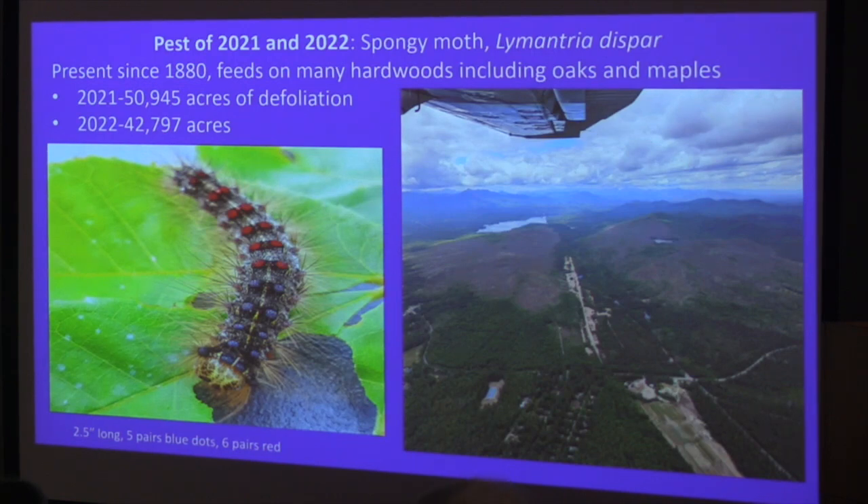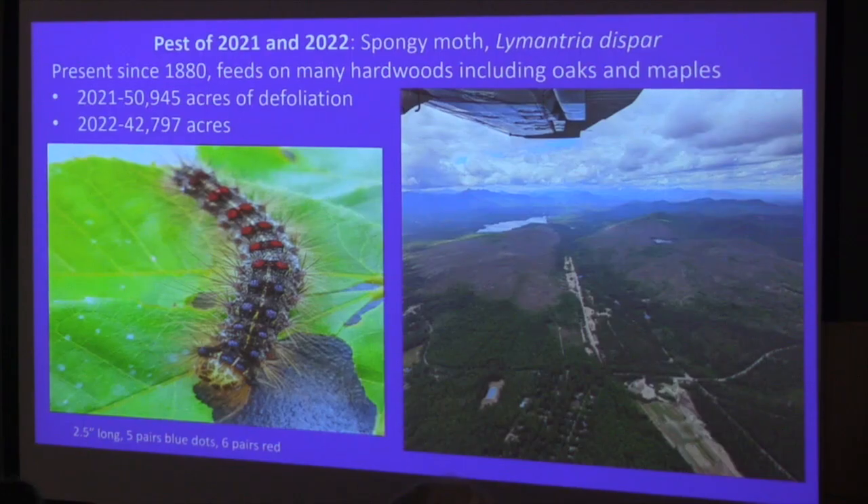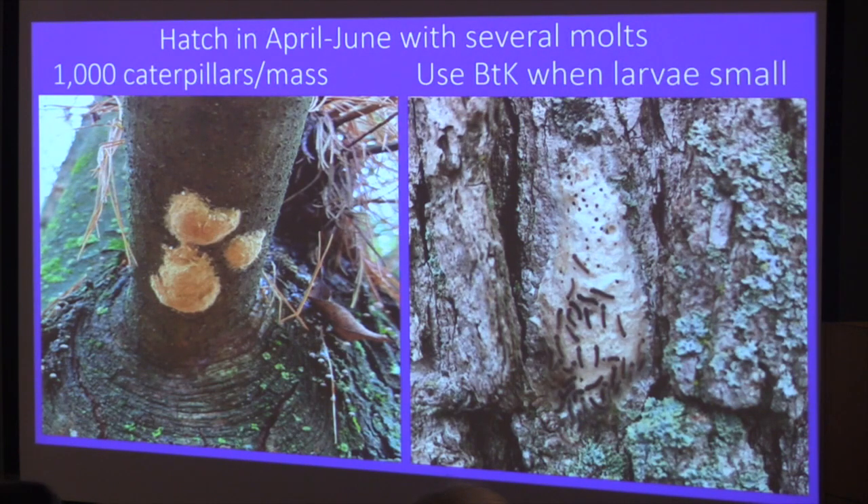In 2021, almost 51,000 acres were defoliated in Vermont. The good news is that last year that number went down to about 43,000 acres, and I'm hoping that's the trend. The caterpillar, fully grown, is about two and a half inches long — it has five pairs of blue dots and then six pairs of red dots. They eat like teenagers. They hatch in April to June, and we'll start seeing little caterpillars after this warm week.